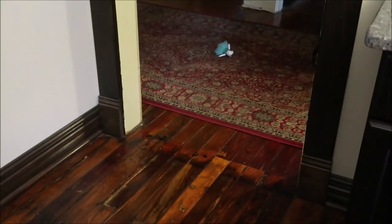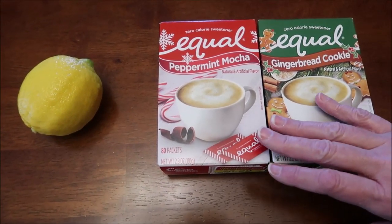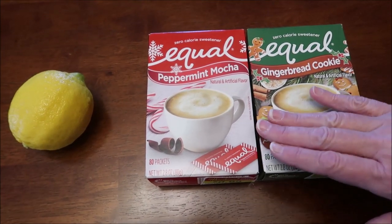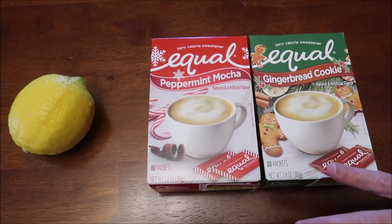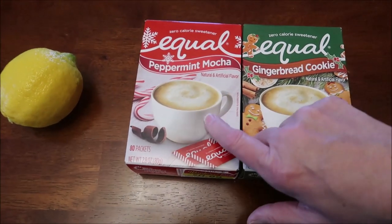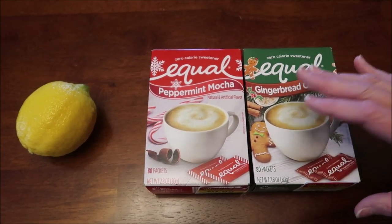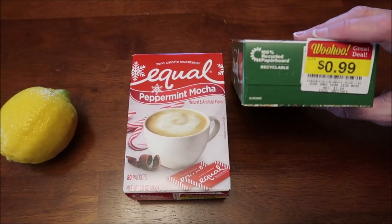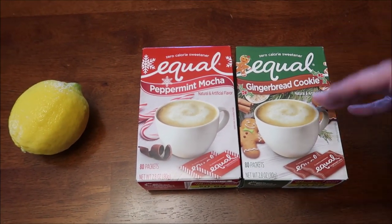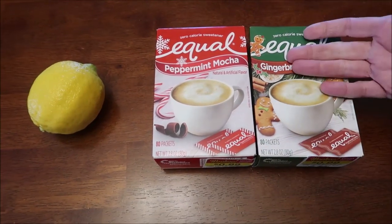At Kroger — it's funny because it's after Christmas — Kevin and I had looked everywhere for these Equal sweeteners during Christmas and never found them. We went up and down the aisles at every store. This is Equal sweetener in gingerbread cookie and peppermint mocha flavors, and I think there was another flavor like caramel. Today we found them in the manager's special for 99 cents each, which is fine — we're still going to review them and let you know if they taste like gingerbread cookie and peppermint mocha.